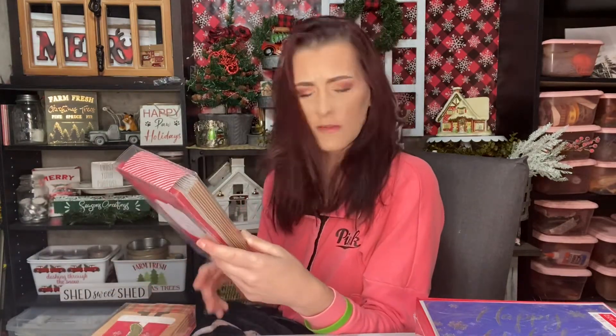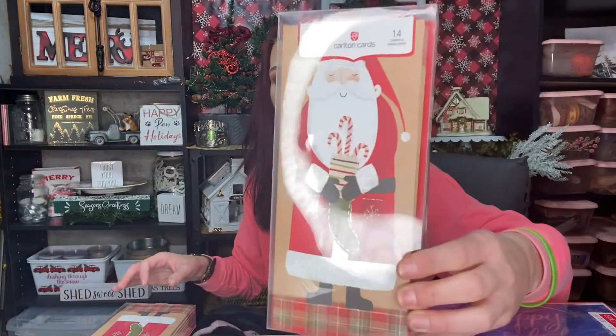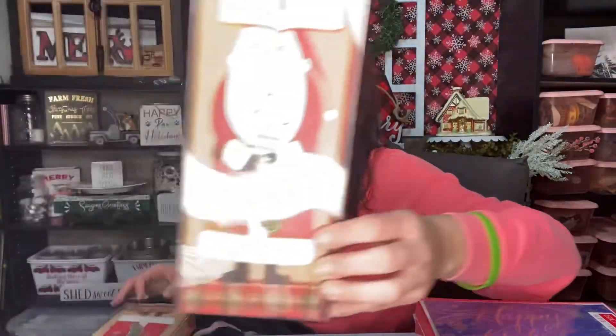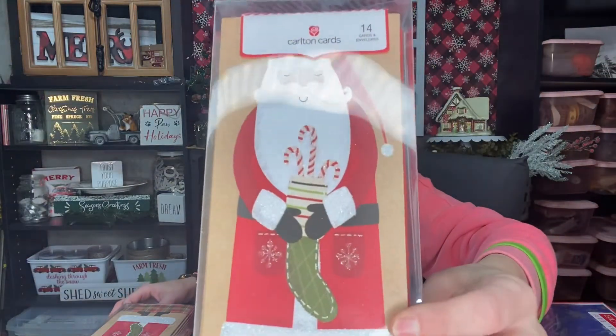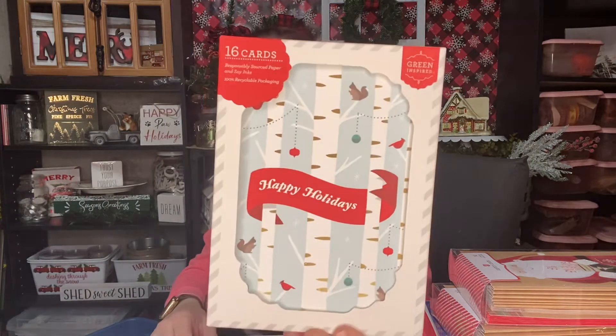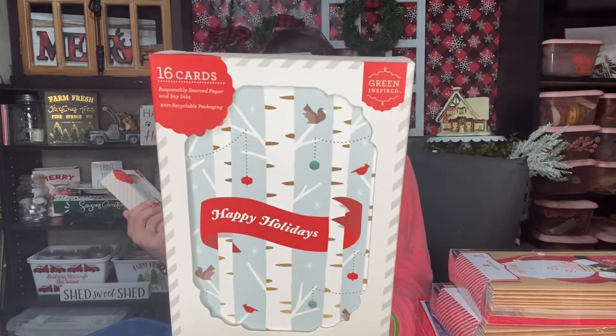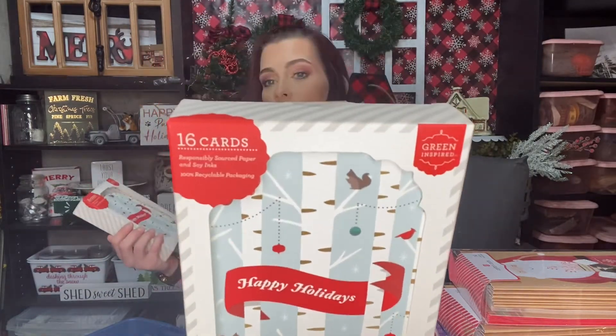Then I have what looks like two packages of these — I'm pretty sure these are from Target. There are 14 cards in here and they just have Santa on there. I got two packages of the Santa ones. Then it looks like we've got two packages of these ones — there are 16 cards in here — they say 'Happy Holidays' and have little birch trees with cardinals and critters like squirrels.